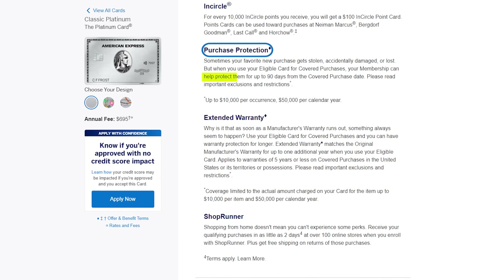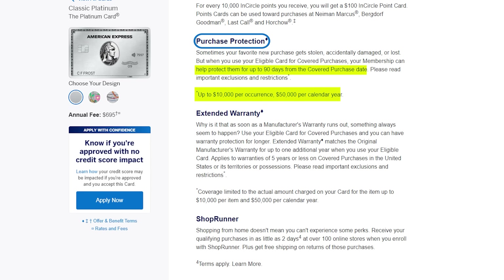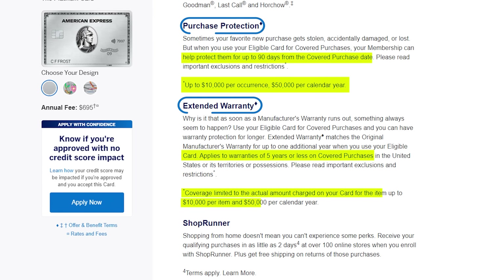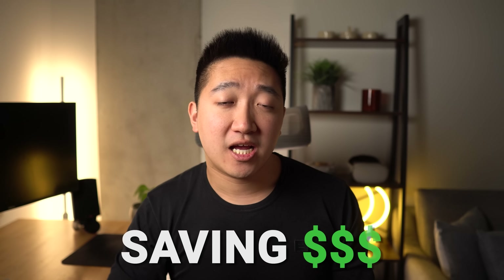Some people have made good use of the other shopping perks too, like purchase protection, covering against damage or theft for 90 days up to $10,000 per occurrence, or extended warranty, giving you an extra year if you have warranties of 5 years or less — also up to $10,000 per item. Those protections alone could be saving you hundreds if not thousands of dollars depending on what you buy, and really makes me reconsider which card I buy things on, even though the Amex Platinum may not give me the best return when talking about points.